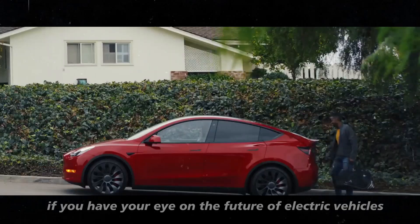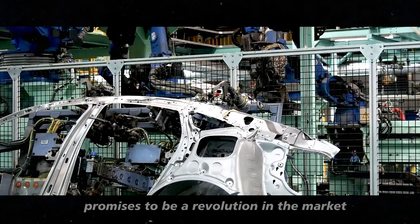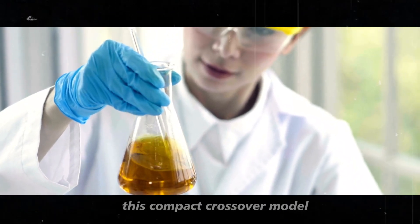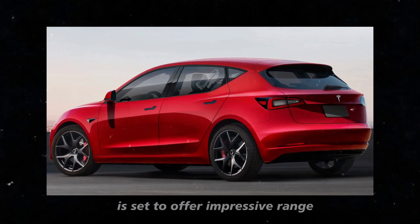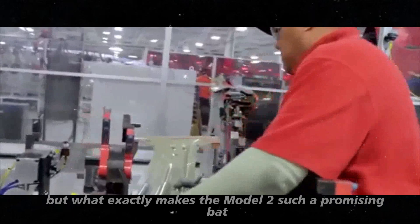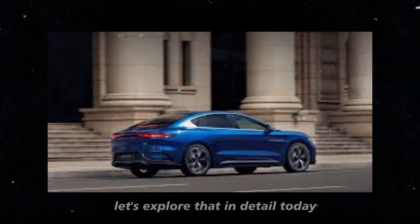If you have your eye on the future of electric vehicles, the Tesla Model 2 promises to be a revolution in the market. With new advancements in battery technology, this compact crossover model is set to offer impressive range and ultra-fast charging times. But what exactly makes the Model 2 such a promising bet? Let's explore that in detail today.